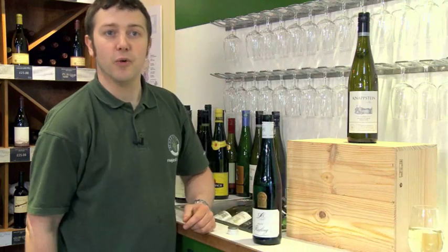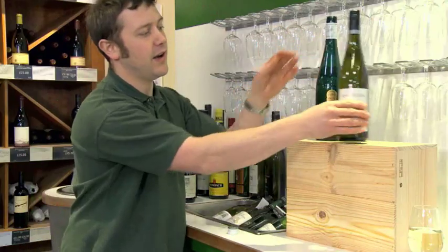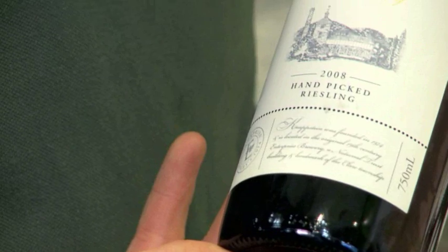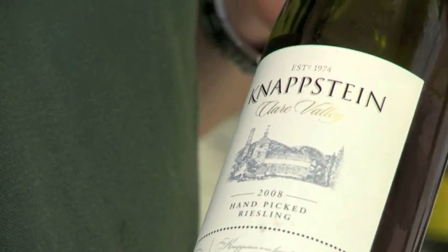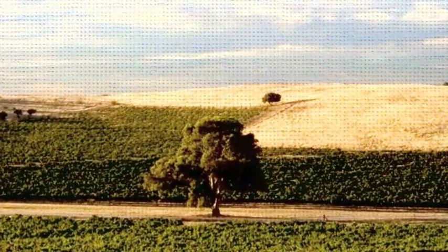We've tasted the best that the Northern Hemisphere has to offer. Let's go halfway round the world and try something from Australia — the Clare Valley to be precise. Here we have Knappstein's hand-picked Riesling. The Clare Valley is a cool climate area just north of Adelaide in South Australia.